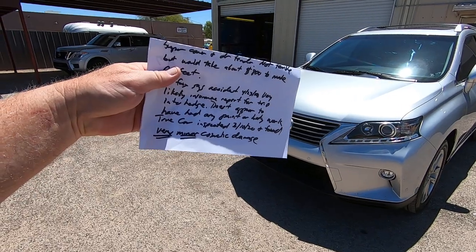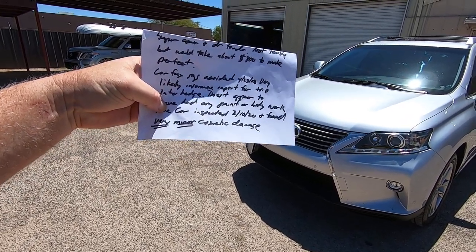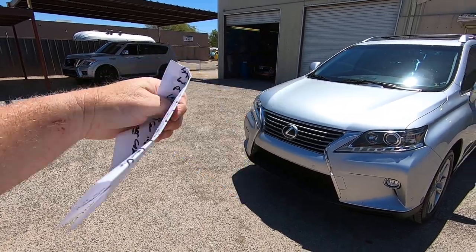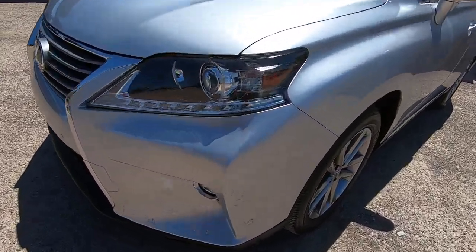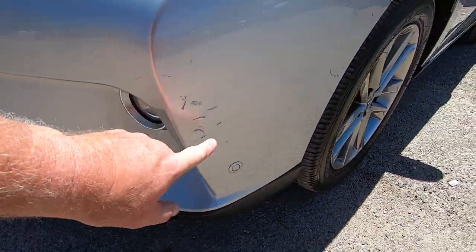Doesn't appear to have any paint or body work. TrueCar inspected this vehicle in February of 2020 and found very minor cosmetic damage. So whatever happened to it, they didn't fix it. This is the accident right here — looks like they went right into the little hedge.